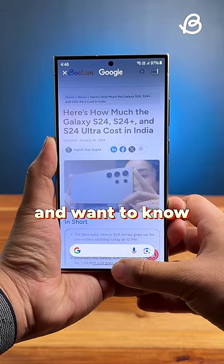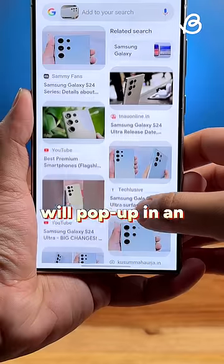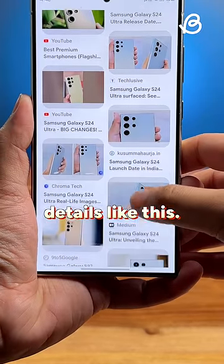Next up, if I'm looking at something and want to know more about it, I can just circle it and Google results will pop up in an instant. And you can find details like this.